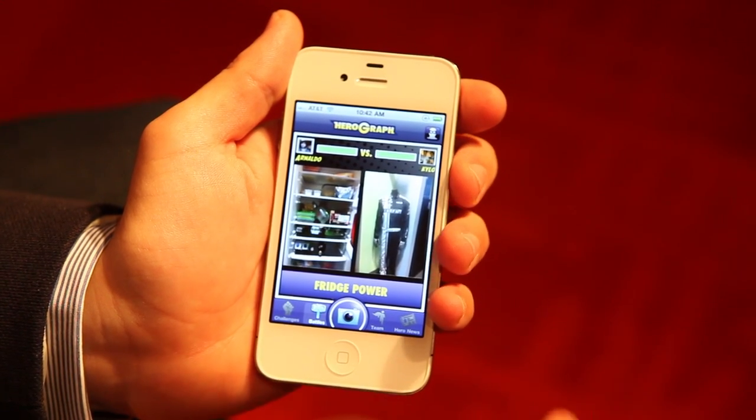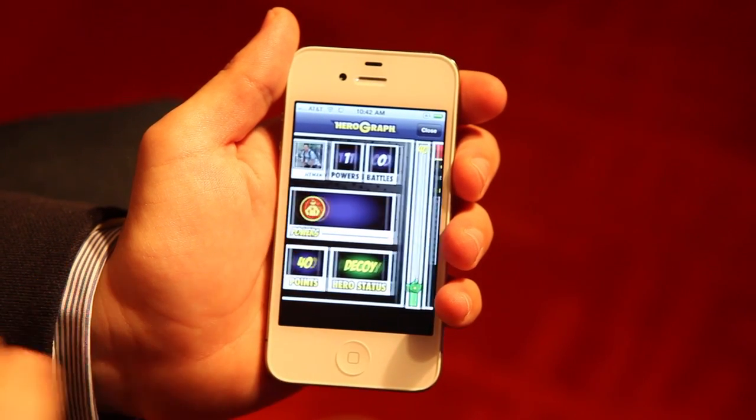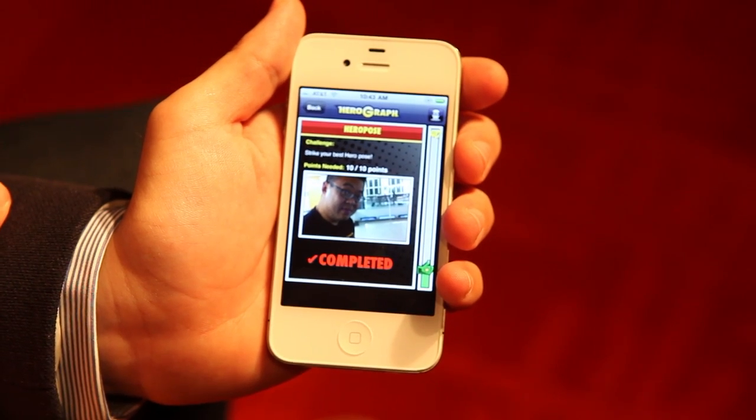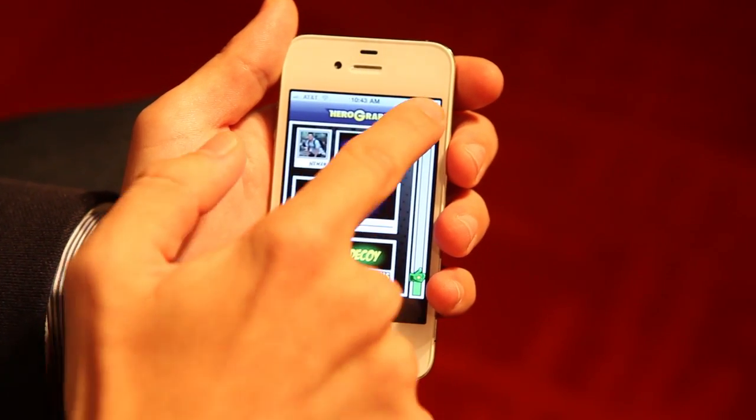Whenever you accomplish a challenge you'll win something. In this case you'll win a badge — the hero pose badge. You have ten points out of ten, your challenge is complete and you're ready to engage in other battles.